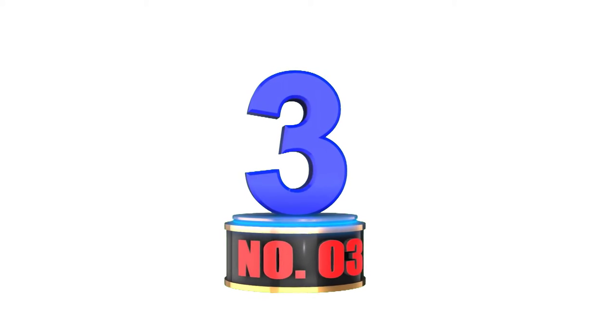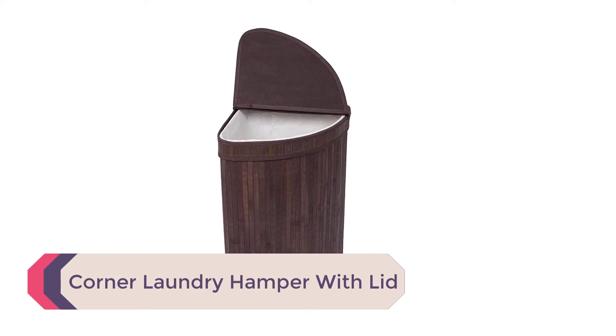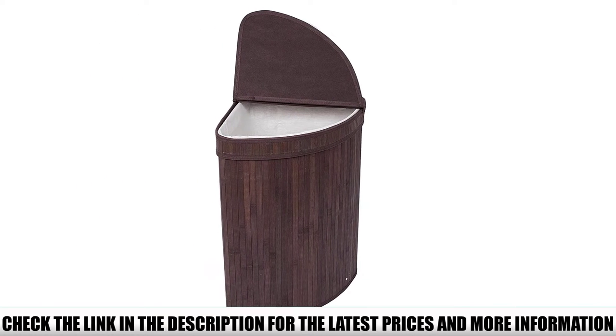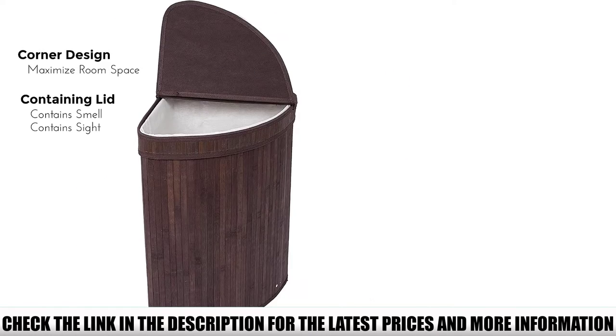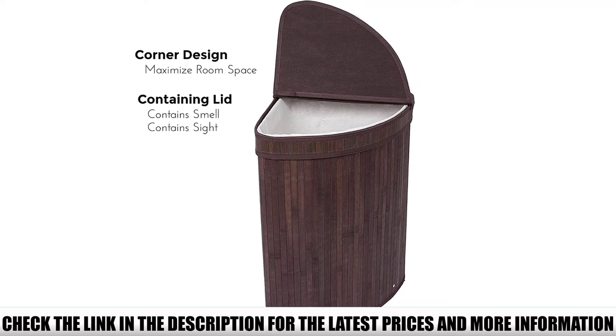Number 3: Corner Laundry Hamper with Lid. If you're lacking in room but have an unoccupied corner, then this hamper will make the best use of your space. The exterior of the hamper is made from bamboo and it has a removable polyester bag. The lid can be lifted to throw clothes inside or removed entirely to take out the bag.